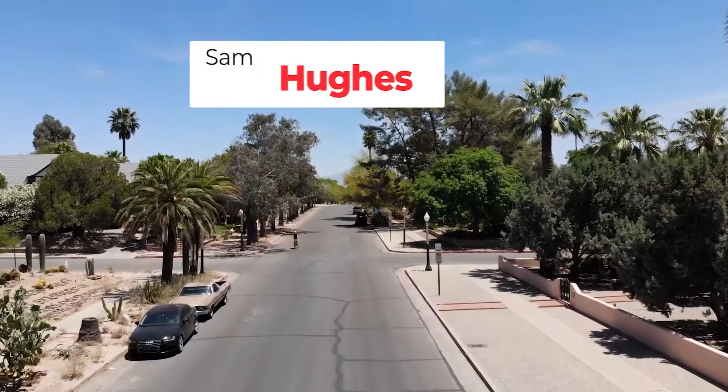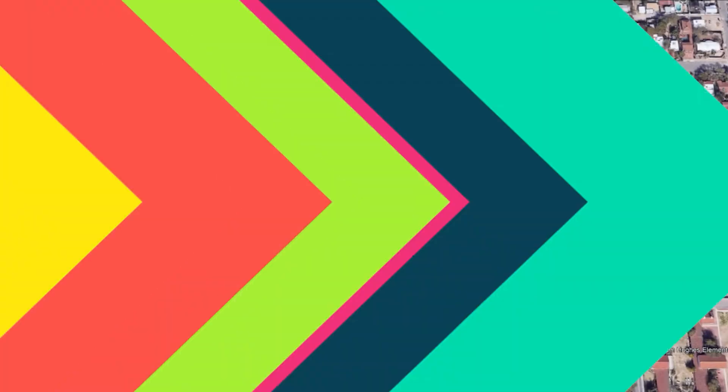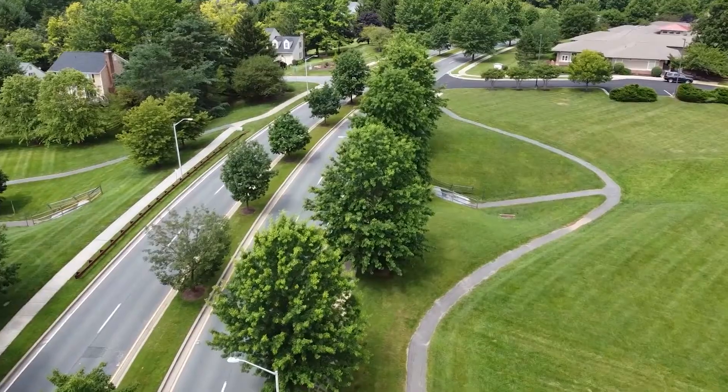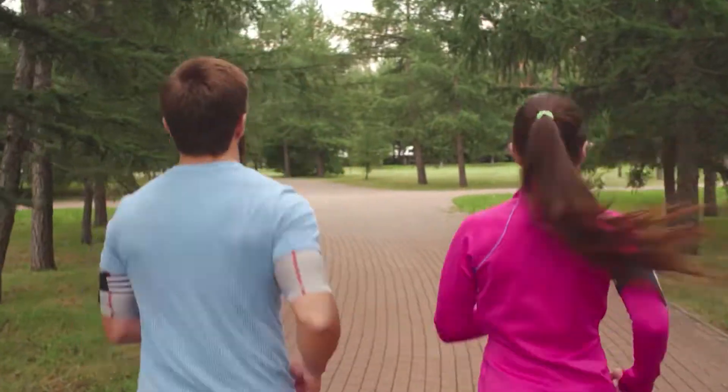Number four on our list: Sam Hughes. Located near the University of Arizona, the Sam Hughes neighborhood attracts more than just students. This quiet neighborhood is known for its outdoor spaces, perfect for joggers and cyclers.